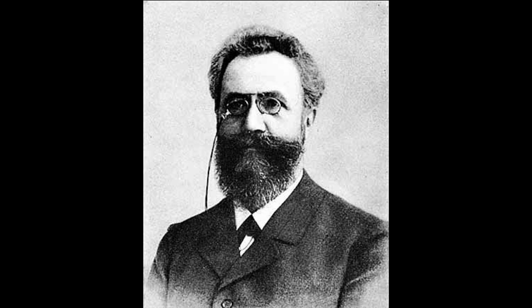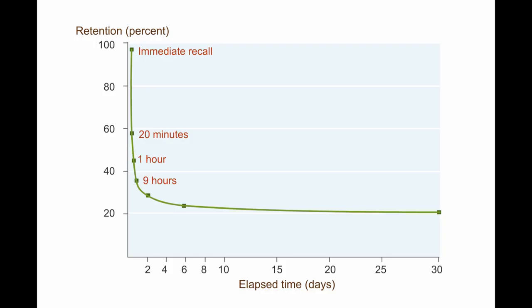In 1885, German psychologist Hermann Ebbinghaus published his groundbreaking study on memory, where he introduced the world to his forgetting curve, which suggests that after 30 days from learning something new or having a memorable sensory experience, 80% of that memory has been lost to recall.